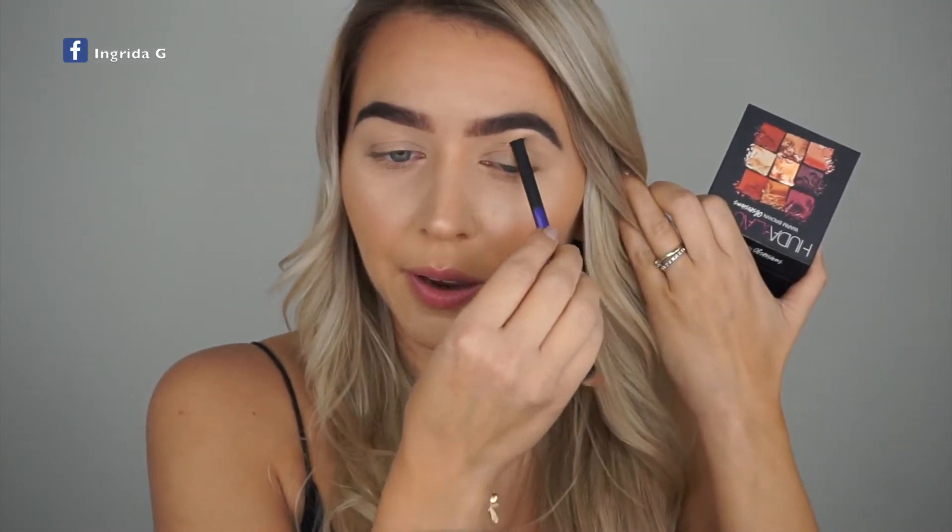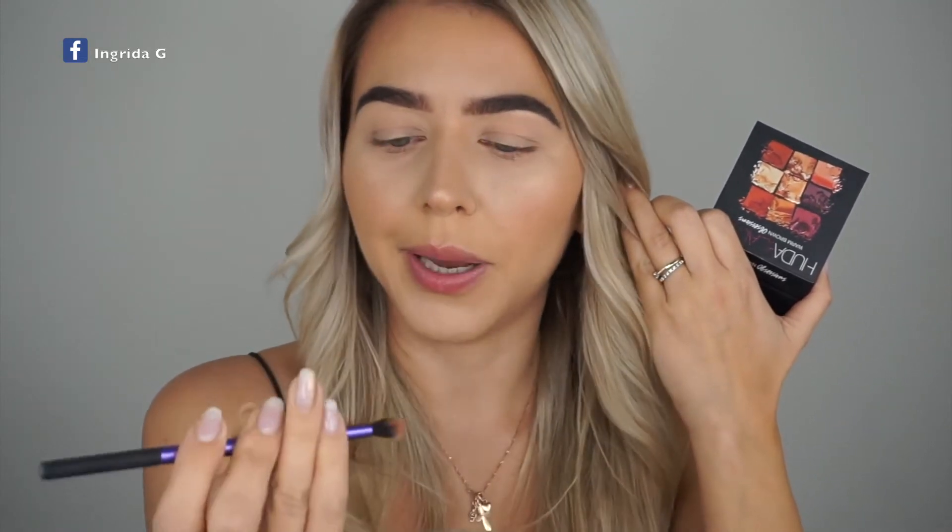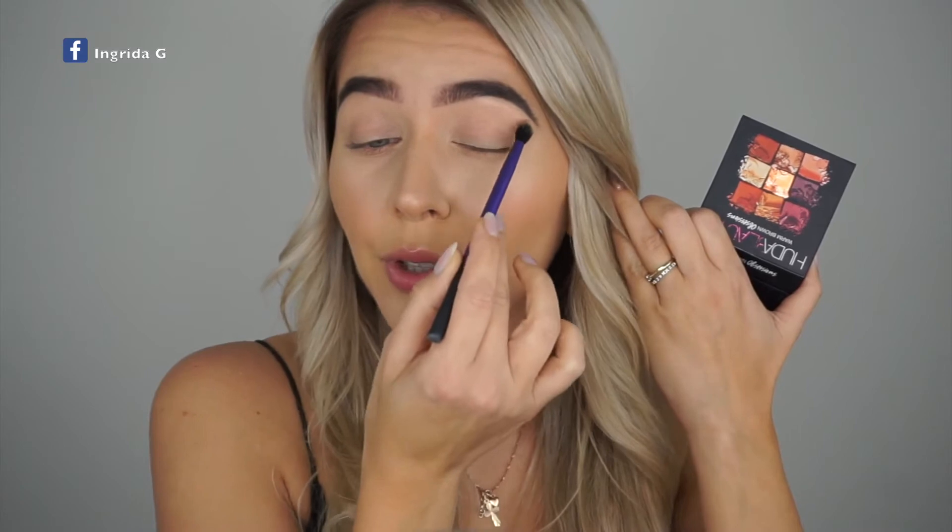I'm going a little higher than my natural crease and socket bone, because with hooded eyes you don't go where the hood actually creases — that would make no sense. So I'm going above that, and also into the outer corner of the eye.